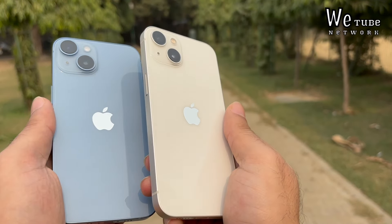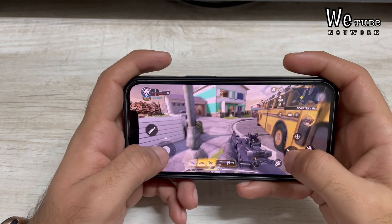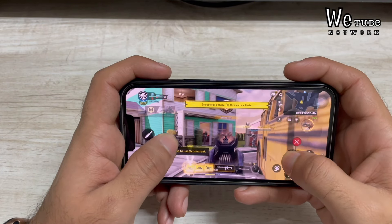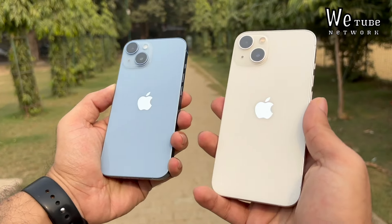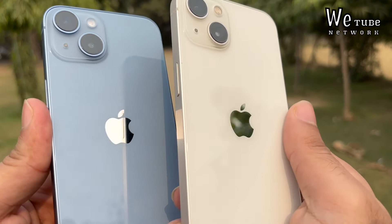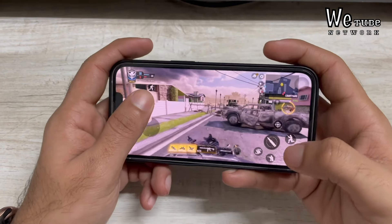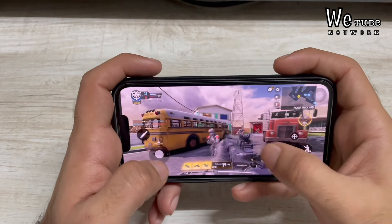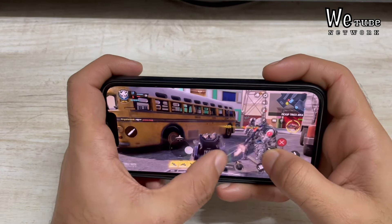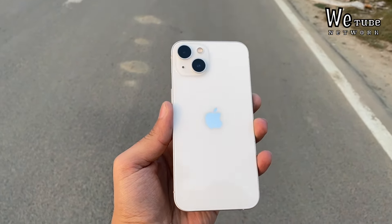The fourth reason is its powerful chipset. You get the A15 Bionic chip in the iPhone 13. It is so powerful that Apple used it again in its next-generation phone, iPhone 14. With this chipset, you will get smooth performance for video editing, gaming, and heavy tasks.